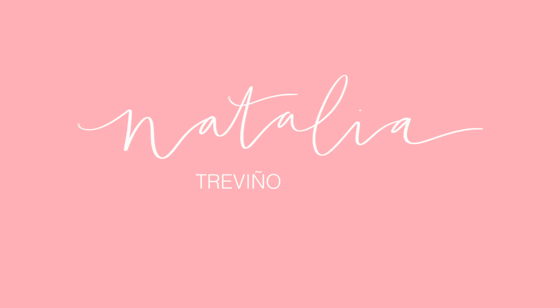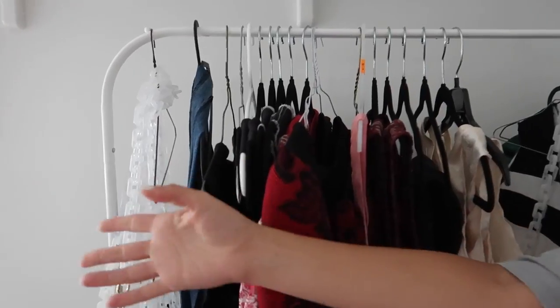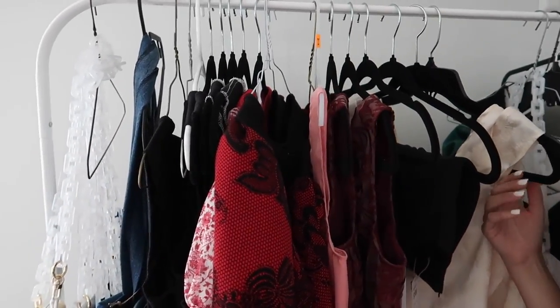Good morning guys and welcome back to another vlog. Today is August 9th — if you've been following along, this is part two of prepping for my pop-up shop in LA, which I'm heading out to this Friday. So I've got four days to finish things up. If you haven't watched the other vlog, you should probably watch that first just so you're caught up.